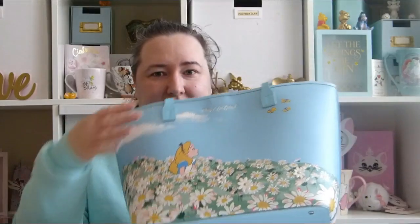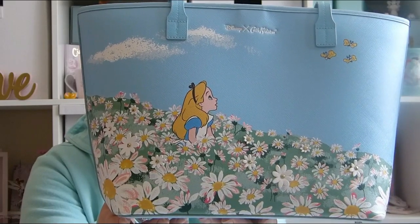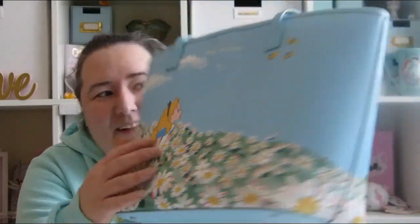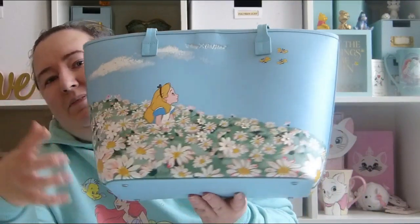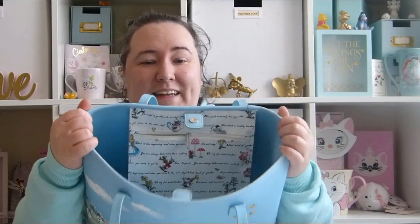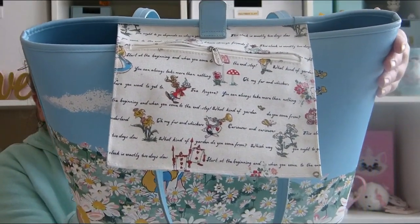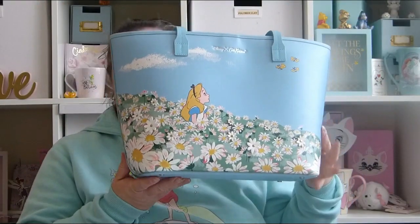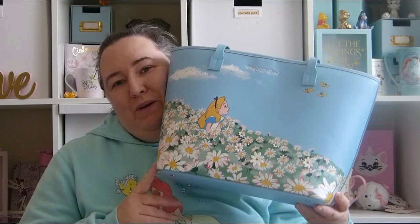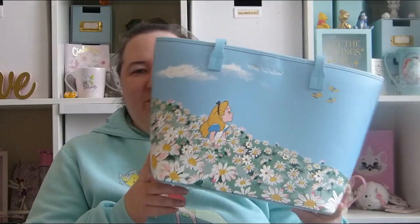It is a beautiful bag. As you can see it's got Alice in a bed of daisies, and then it's got the bread and butterflies up there. The only thing I don't like is there's no zip on this bag — I don't really like bags without zips. It's got an inside pocket with that pattern on which is beautiful. I absolutely adore this bag. It's quite special to me because I got it the year my daughter was born and she was called Alice, so this is probably my most favourite bag in my collection.